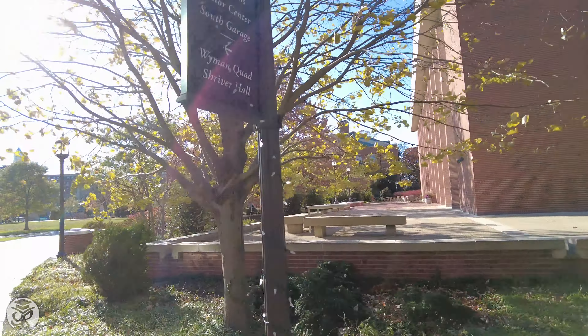Past Garland you'll be on Decker Quad and face Clark Hall, home to JHU's famed biomedical engineering.